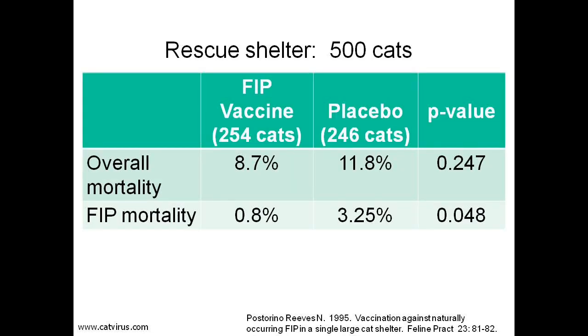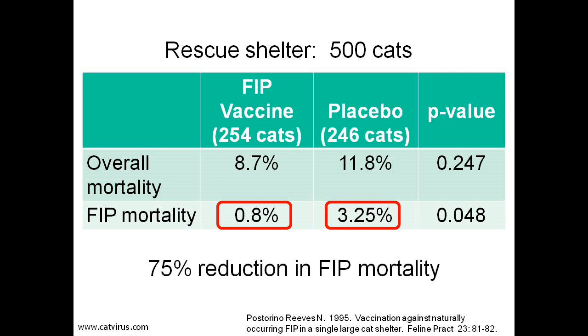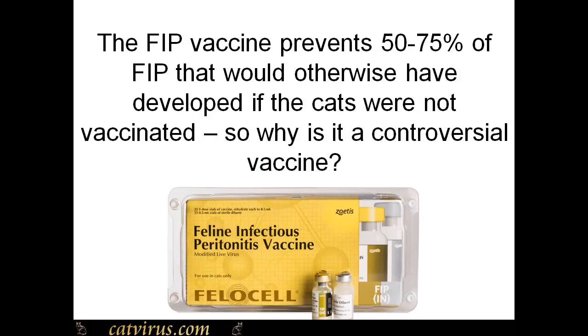Dr. Reeves also published a placebo-controlled study in 500 cats in rescue shelters. Once again there were fewer FIP deaths in the vaccinated group than in the placebo-vaccinated control cats, and this was statistically significant: p equals 0.048, meaning less than a 1 in 20 chance the result was purely by chance. By now you've seen three trials in over 1,000 cats in which the vaccine worked and was safe, yet you may wonder why some opinion leaders are not wholeheartedly recommending this vaccine.